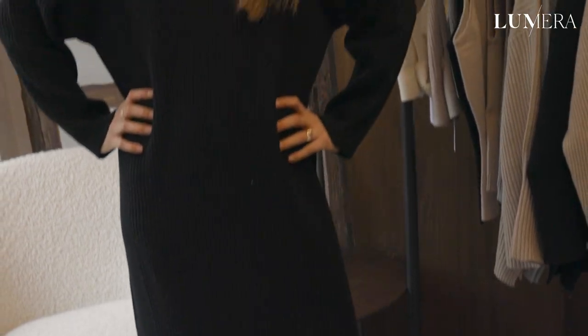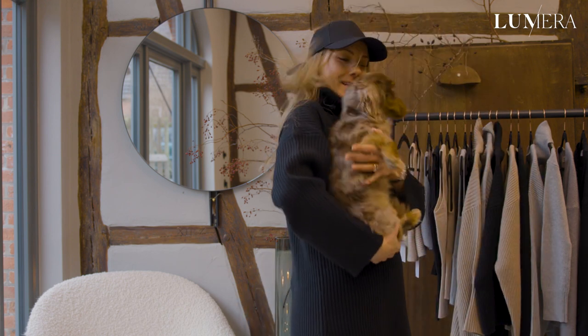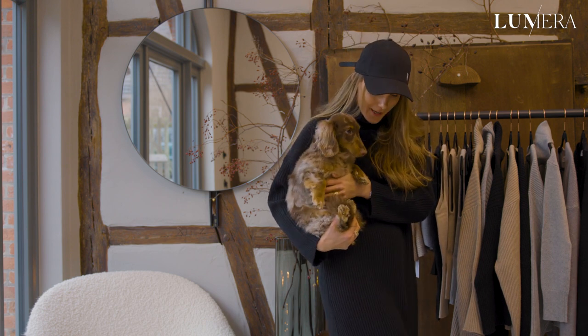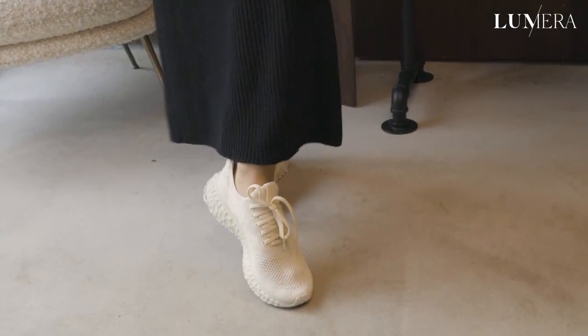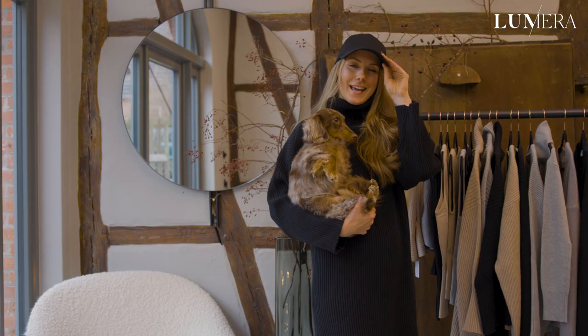Here we have the daytime look in the Bianca dress — it's honestly just the most easy and effortless dress to wear out. It's named after my aunt, who is like the coolest and most stylish mom, and she just embodies this dress perfectly. It's even perfect to go walk your dog in. Here I'm wearing it with some basic white sneakers from Veja, which is also a sustainable brand, and a cap.